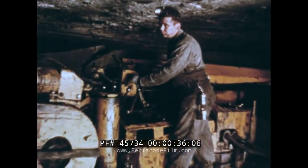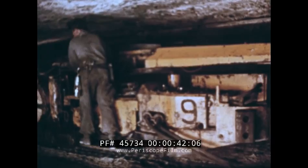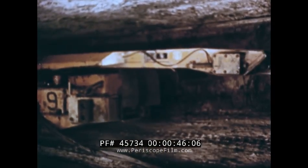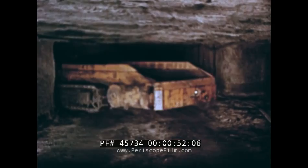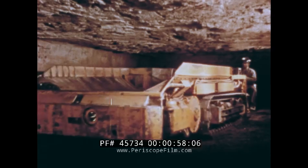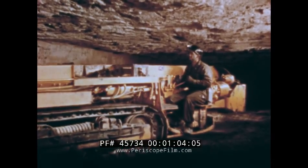This is a modern bituminous coal mine, mechanized and efficient. In recent years, the coal mining industry has increased the tons per man output to a point that would amaze the pick and shovel miner of yesteryear. As a result, a more efficient means of transporting coal from the face to the main haulageway became necessary. To meet this increasing demand, trackless haulage has been widely adopted.